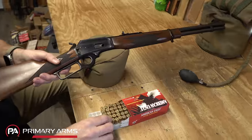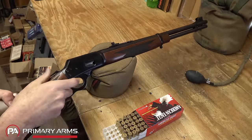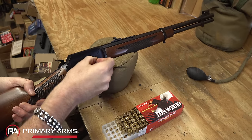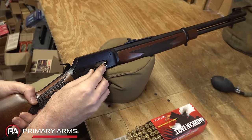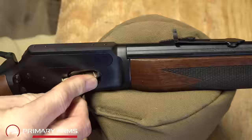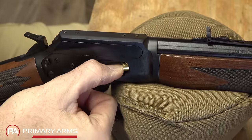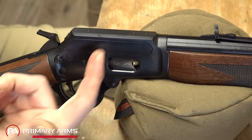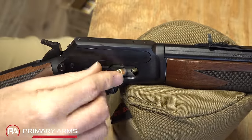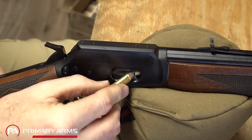Loading the gun: first make sure it's empty. To check the chamber, pull the lever down, close it, ease the hammer home, and put it back on half-cock. Now load rounds into the loading gate. My trick: take the tip of the bullet, push down so it pushes the round in front of it down, get the tip in, then use the end of your thumb to push until it pops in and the gate closes behind it. Make sure that gate closes. We can get up to nine rounds of .357 in there. Let's put the full nine in.